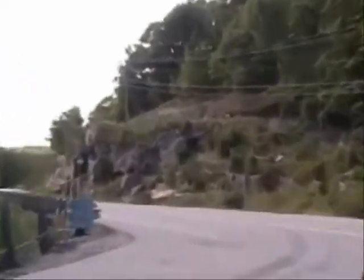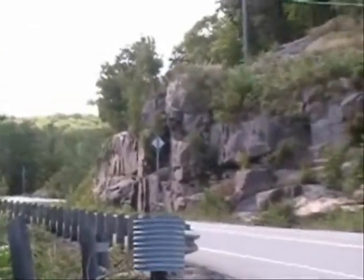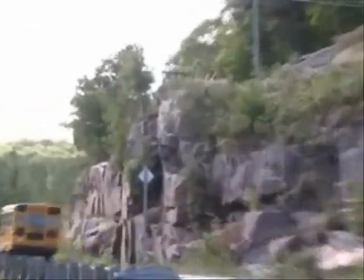This is what you see a lot of in the northern country here. Roads just cut right in through the wood, or through the stone, through the wood. And there goes the short bus.